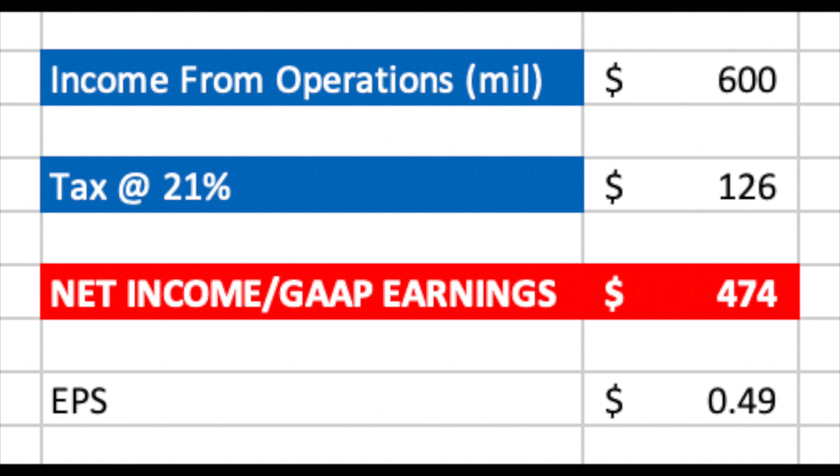We all look forward to seeing the results in the next few days, and then we will find out.